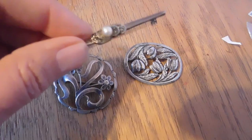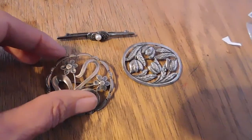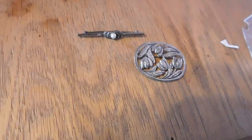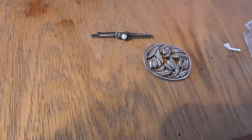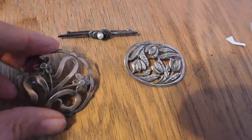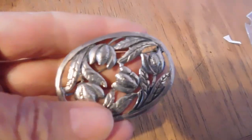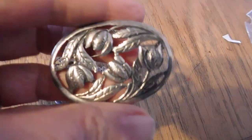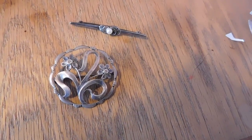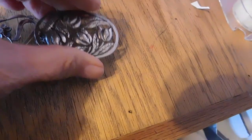This one is a bar pin with marcasites and a real pearl — that one was $29. Then this is a little floral brooch with no maker mark — $31 on that one. And then this one is all hand-wrought, hand-stamped, really beautiful. I don't think it's signed by a maker either, and that one was $35.